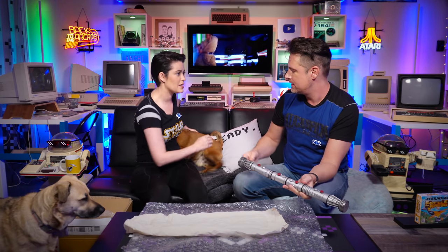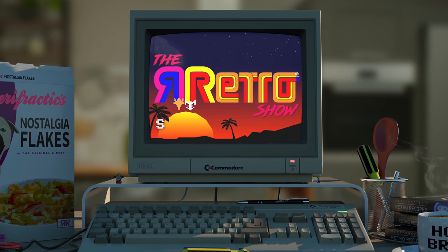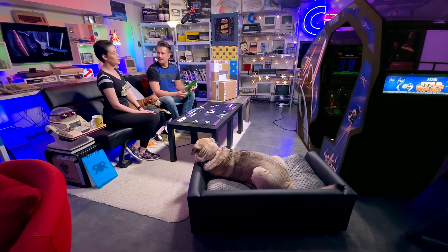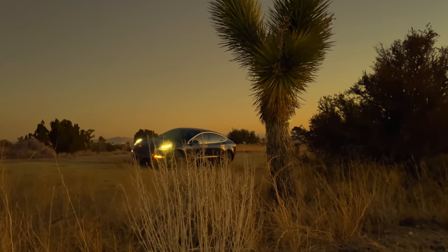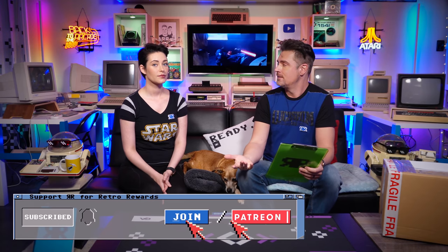Welcome to the Retro Show. Here on the channel, for any of our regular viewers, you'll know we cover all things retro - a lot of retro computing stuff and also pop culture. We'll be doing some Knight Rider things, converting our Tesla into a sort of modern-day KITT. But I think it's fair to say that Star Wars Episode 1 is considered retro now.